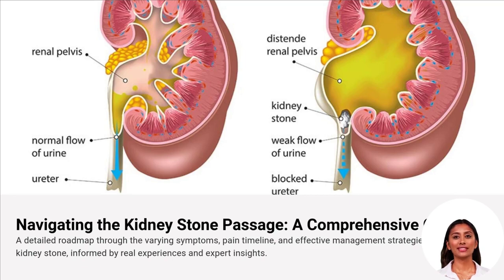Passing a kidney stone is a journey of highs and lows, but understanding what's happening at each stage can help you manage the pain and recover faster. Let's dive into the key moments of this process.